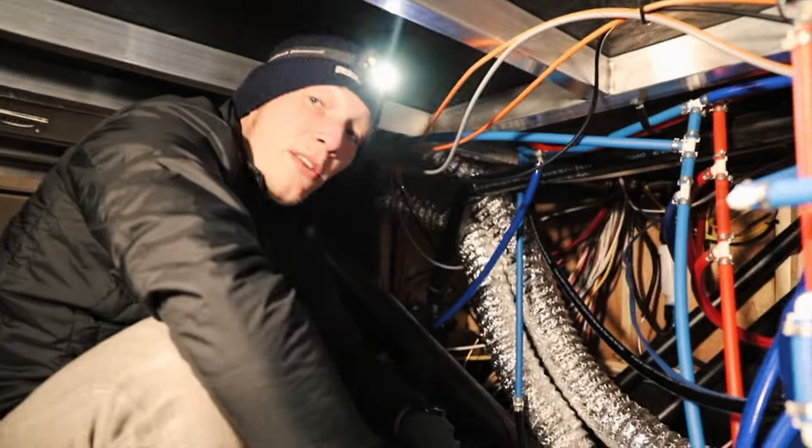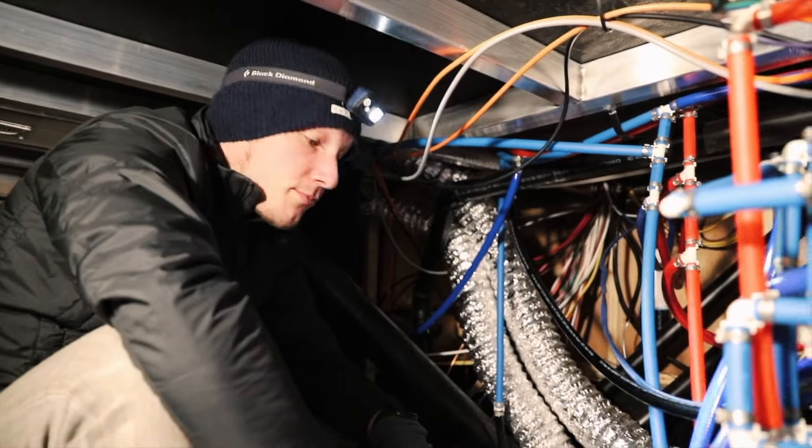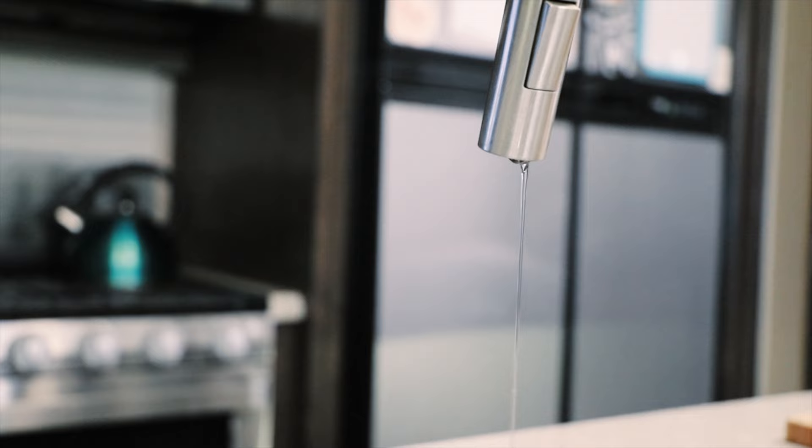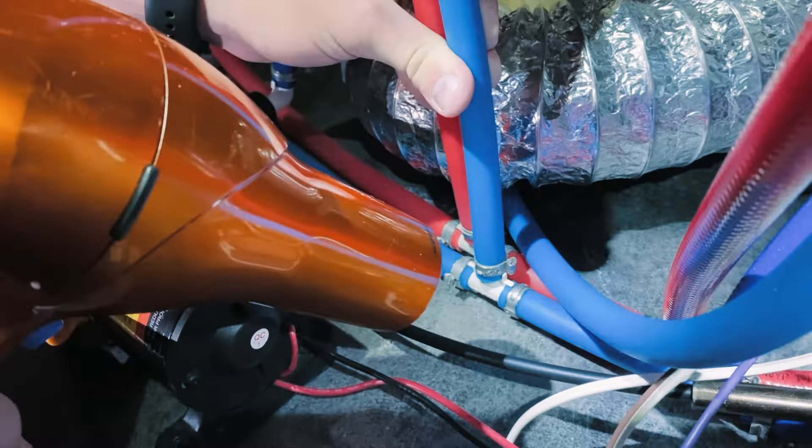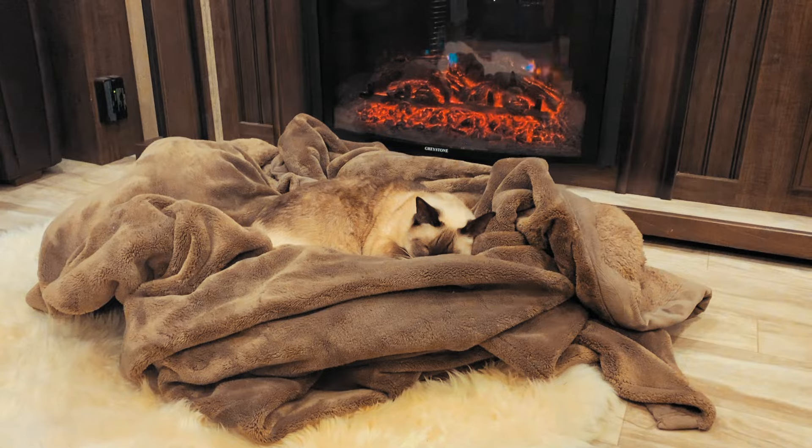Our water just stopped running. So what's going on? I think the pipes are frozen. Are you serious? Tis the season. We hope you guys are staying a lot warmer than we are here. We're sending you guys all the warm wishes.